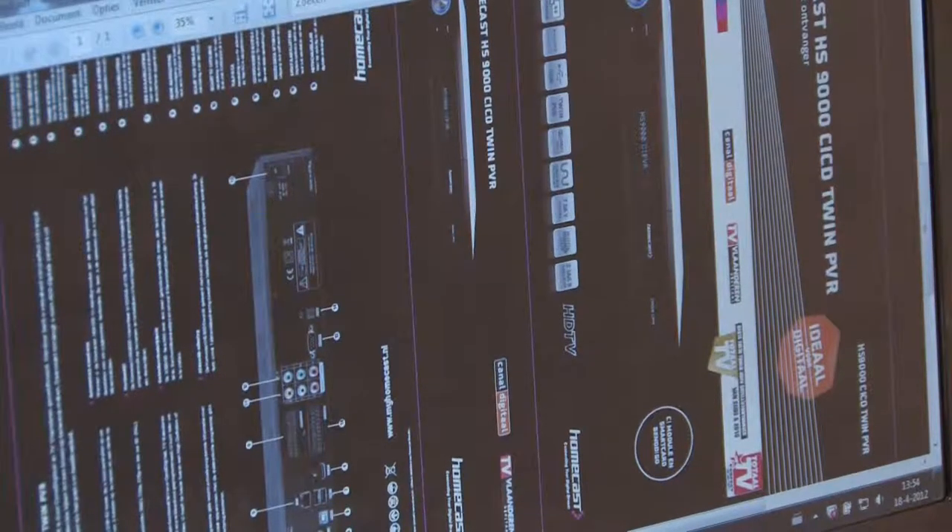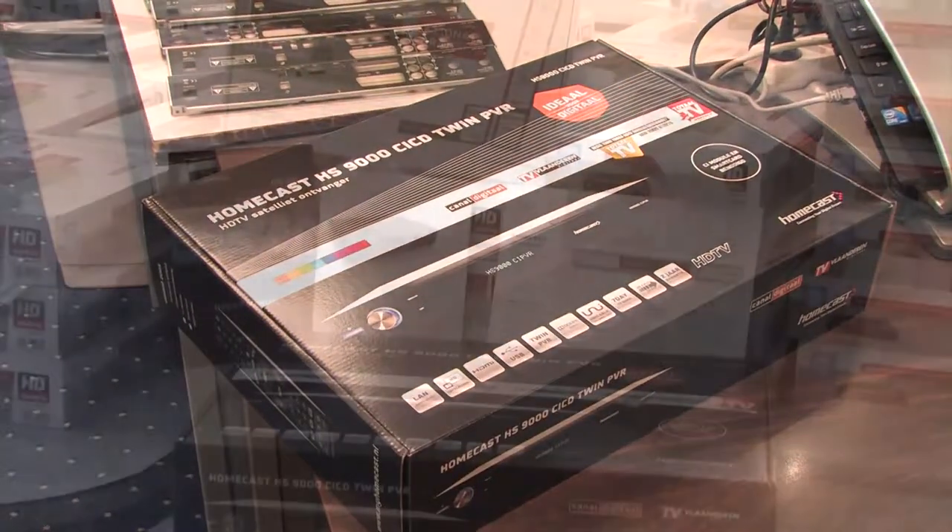In addition to the operational activities, AHEAD provides various graphical services.